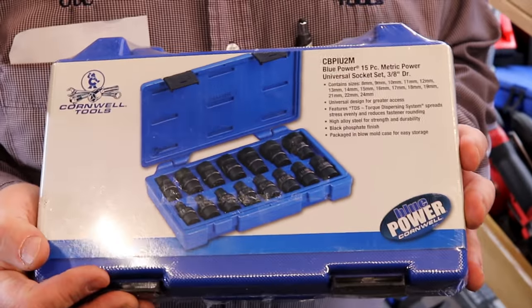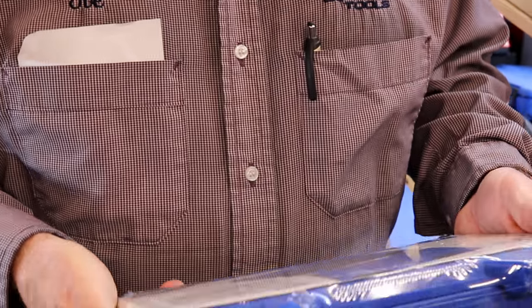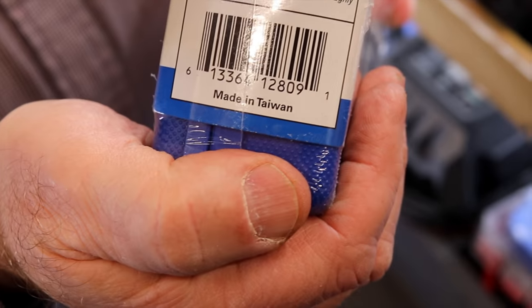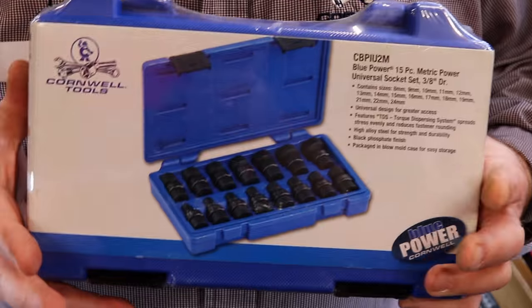There's also a set of universals that covers everything from 8 millimeter to 24 — 15 pieces, 318 bucks. You are not going to touch that price from another tool company, and they come with a full lifetime warranty. I know somebody's going to say something, but the box does say 'Made in Taiwan' — that's the only way to get that pricing. Otherwise you're well over 400 bucks, so that's where your threshold of pain comes into effect.